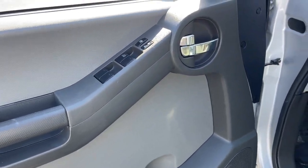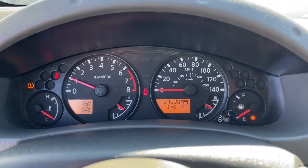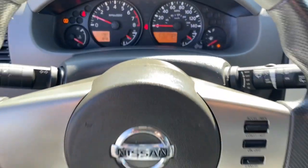The following are some of this vehicle's highlighted options: keyless entry, four-wheel drive, rear AC, aluminum wheels, and stability control.